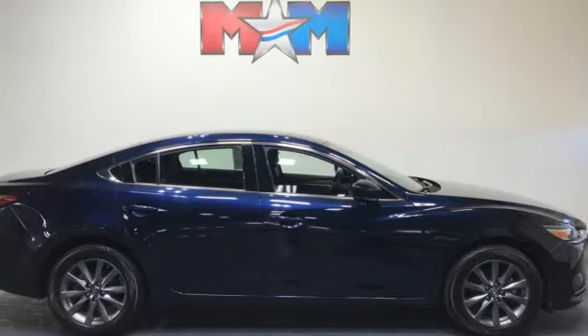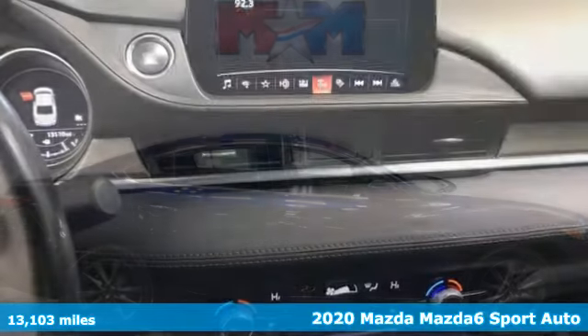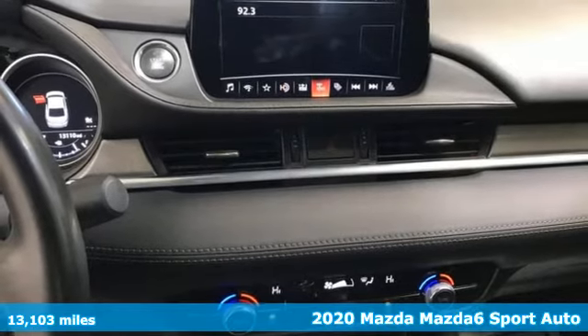It's a 2020 Mazda 6. With Mazda, driving's what matters most.